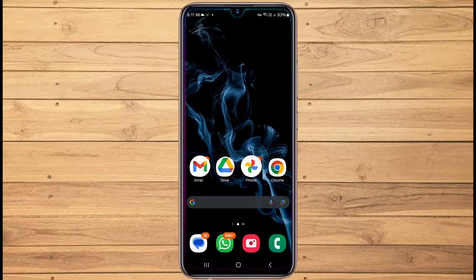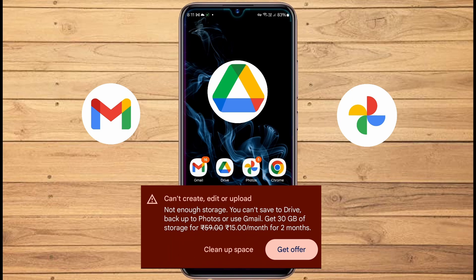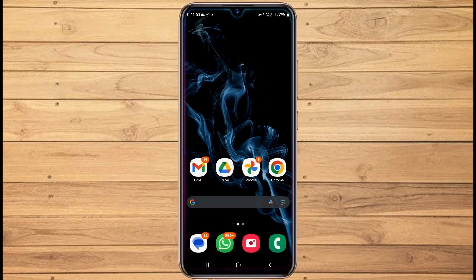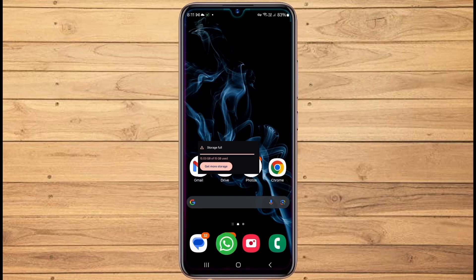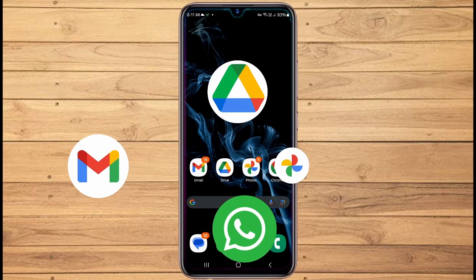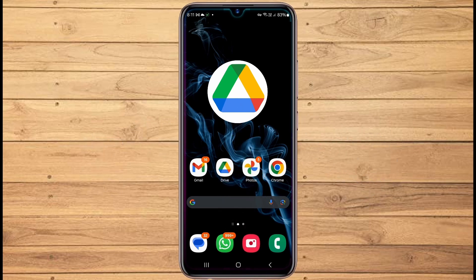Hey friends, are you running into the storage full issue on Google Drive, Gmail, or Google Photos and getting prompted to upgrade your storage? Don't worry, I'm here to show you how to fix this problem without spending a dime. This storage issue occurs when the 15 gigabytes of free cloud storage you get with your Google account fills up. This storage, which is part of Google Drive, is the backed up data from Gmail, WhatsApp, and your phone's photos. Over time, all this data can quickly fill up the free 15 gigabytes.